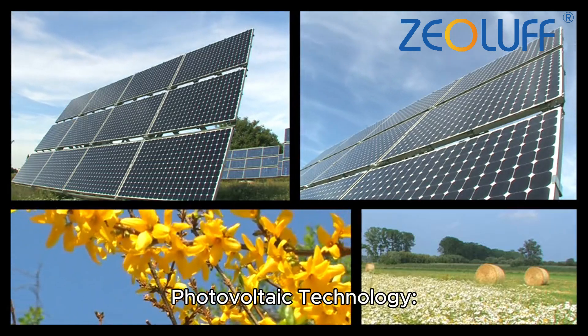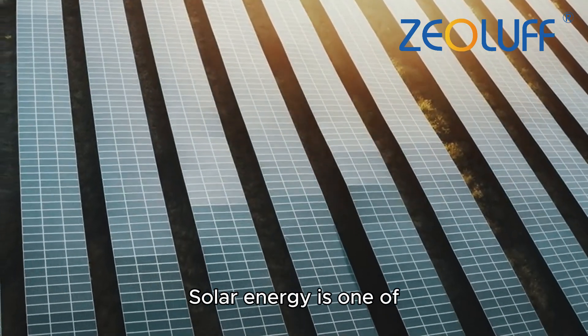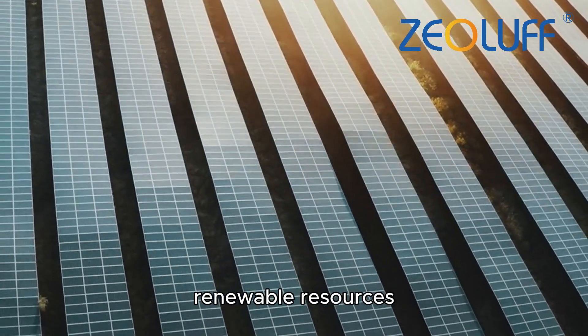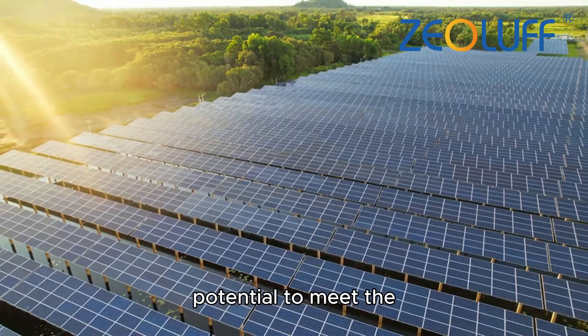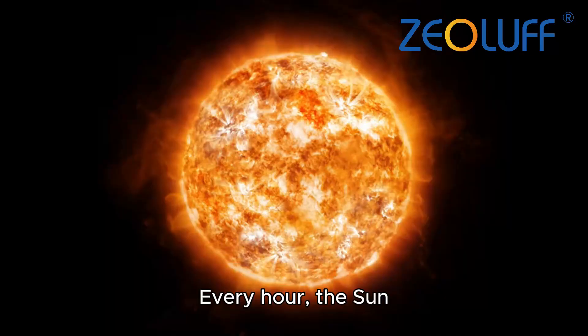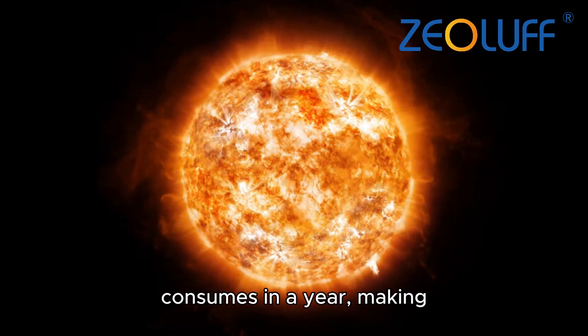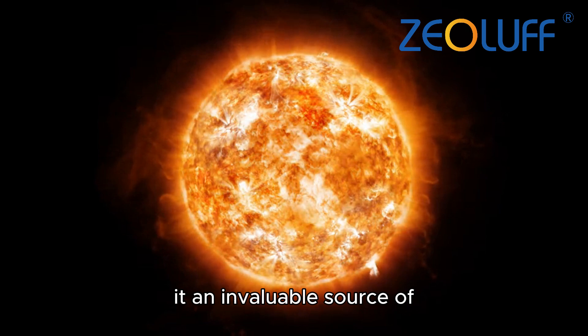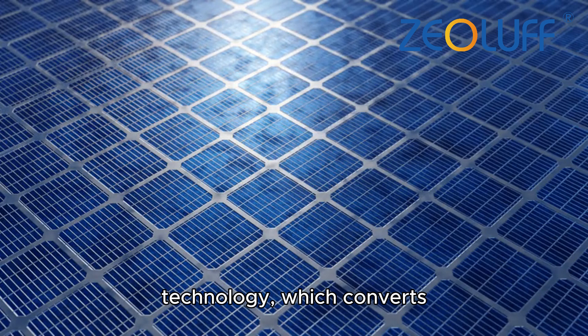Solar photovoltaic technology: harnessing solar power for a sustainable future. Solar energy is one of the most abundant and renewable resources available, with the potential to meet the world's growing energy needs. Every hour, the sun radiates more energy to Earth than humanity consumes in a year, making it an invaluable source of clean, sustainable power.